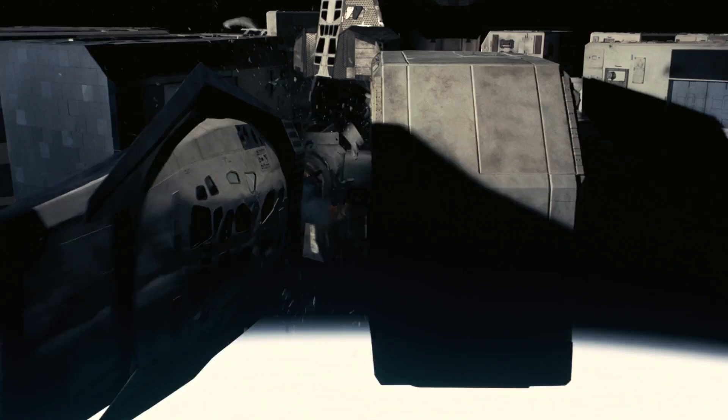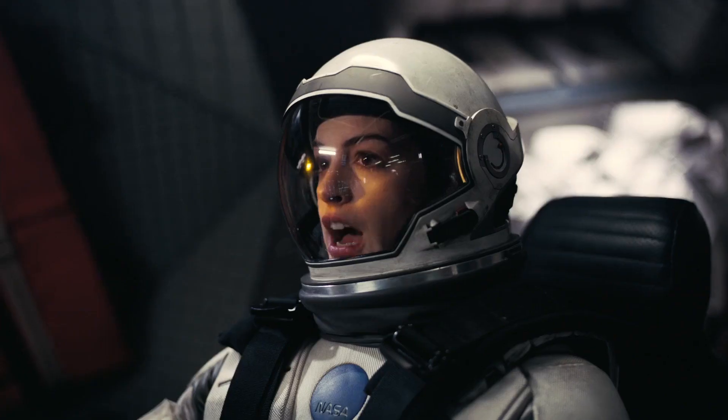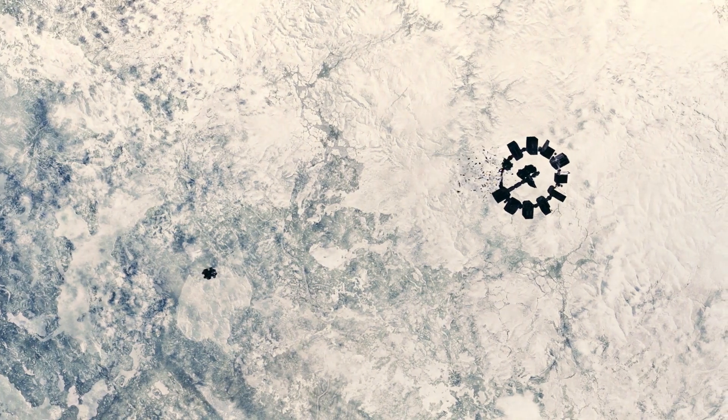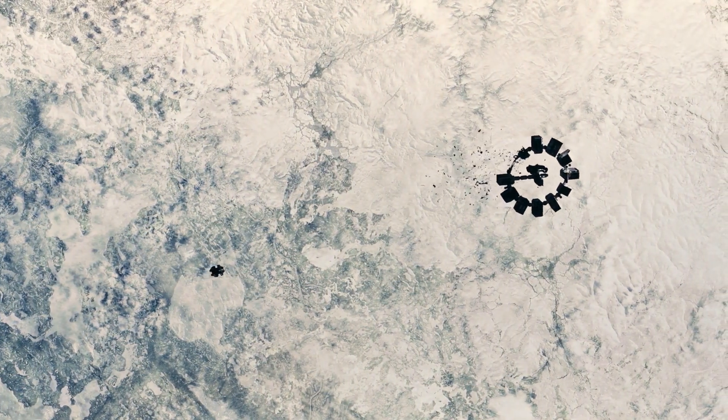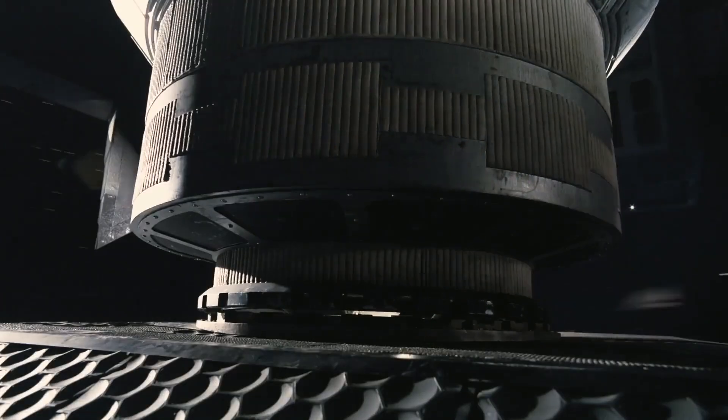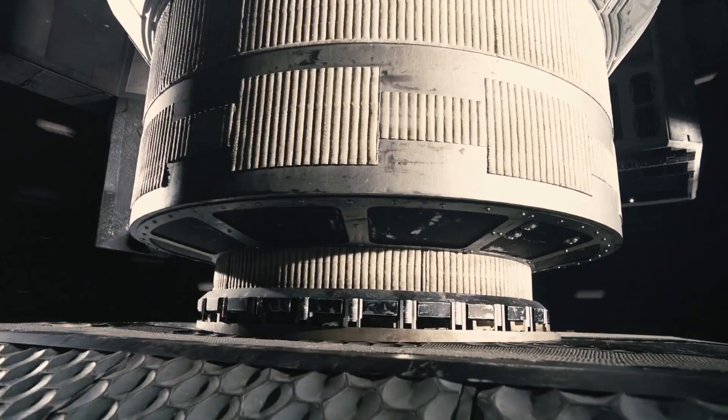By this time, Dr. Brand and Cooper learned that NASA's plan from the beginning was to send out a set of scientists to find a habitable planet with 3,000 human embryos to help the human race from going extinct. Dr. Amelia Brand and Cooper managed to successfully dock the Endurance, but realized they did not have enough fuel.